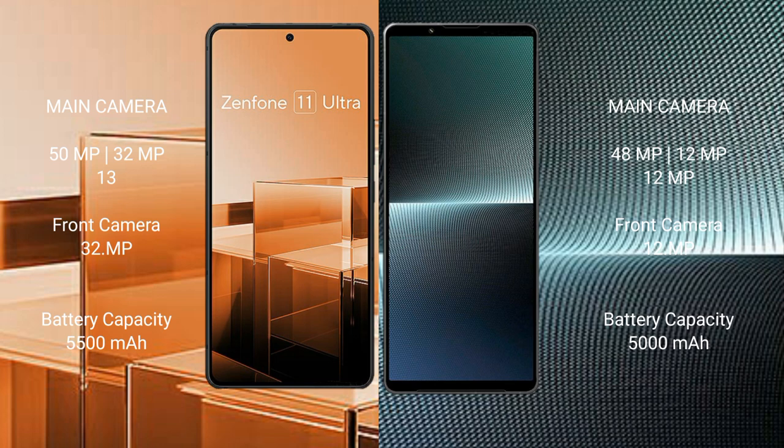The Asus Zenfone 11 Ultra has a 5500mAh battery with 65W fast charging support. The Sony Xperia 1 Mark 5 has a 5000mAh battery with 30W fast charging support.